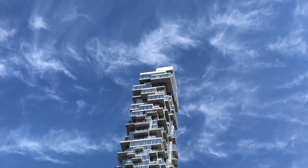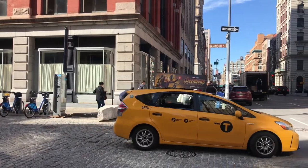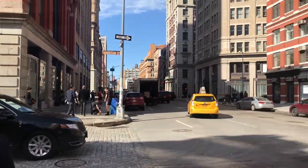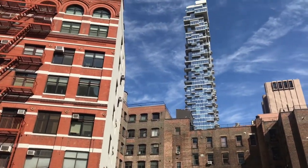If you're looking at the skyline of Lower Manhattan, you can't miss this building. It's 56 Leonard Street, designed by the Swiss architects Herzog and de Meuron, with Goldstein Hill and West architects. It's an apartment tower of 60 floors in the Tribeca neighborhood, with 145 units.